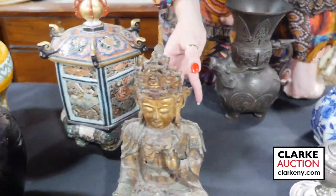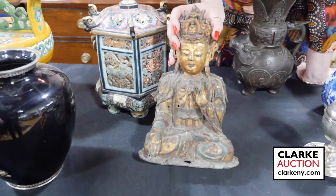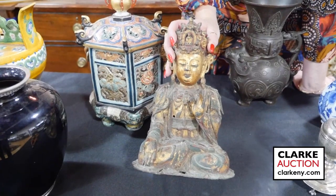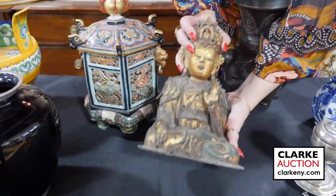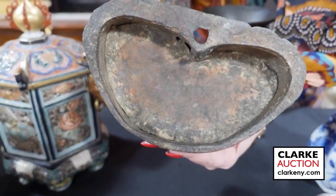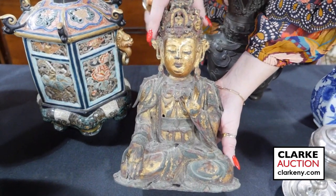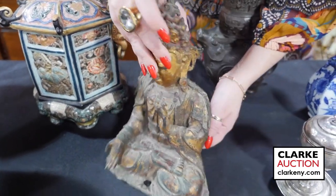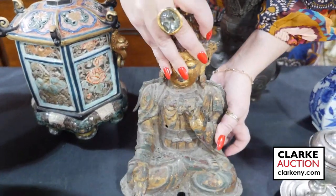One of the stars of the show is going to be this beautiful gilt bronze and polychrome Buddha. This is Ming Dynasty, most surely 17th century. Really just beautiful quality — you can still see the gilding to the face. If you look to the underside, there's just great age to this. Good condition — I mean, there are a few condition issues, but only what's to be expected. And then if we look to the reverse, you're going to see the red paint. Just a wonderful example, really very nice.